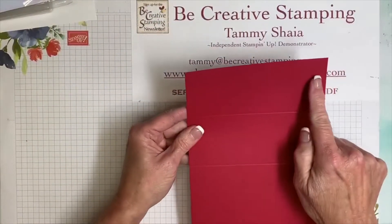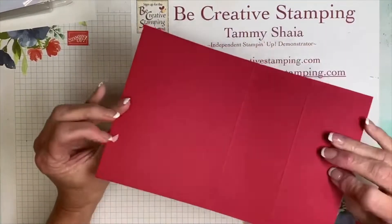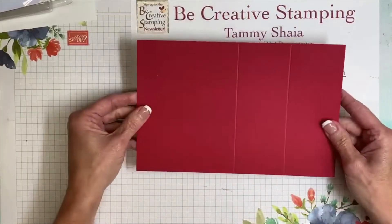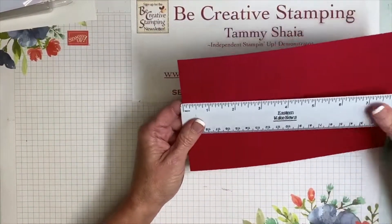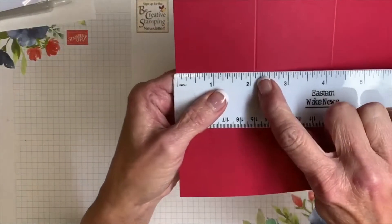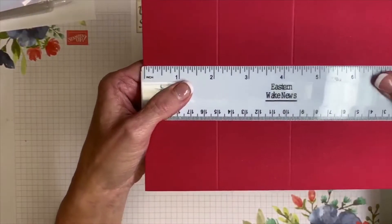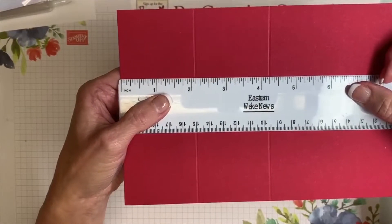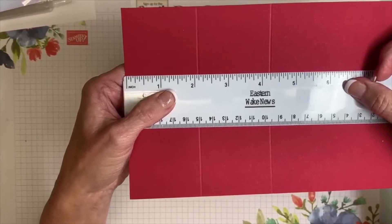The card base is 5½ inches by 8½ inches. You're going to score it in two places along the 8½-inch side: first at 2⅛ inches, then again at 4¼ inches — that creates the easel fold.